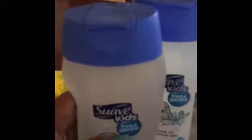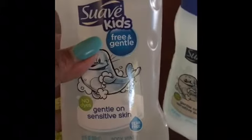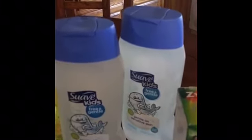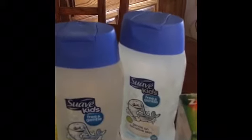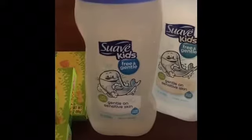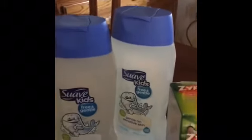On the Suave Kids Gentle Sensitive Skin — it's 12 ounces — these are $1.88 at my local Walmart. I ended up purchasing two for $3.76. There are no coupons required. You will pay $3.76 but you're going to get back $3 on ibotta, making the final price 76 cents for both. That's a good deal if you're needing shampoo or body wash for kids. You can do this deal up to two times.